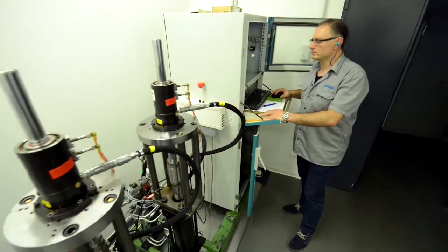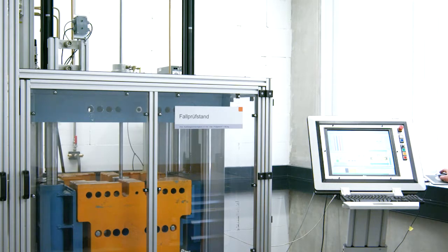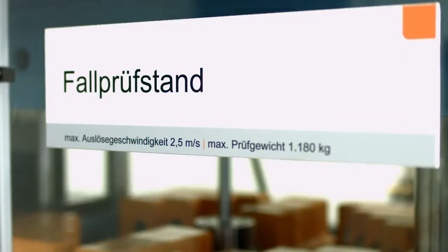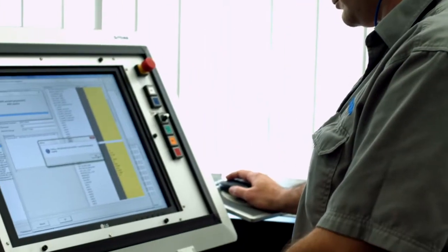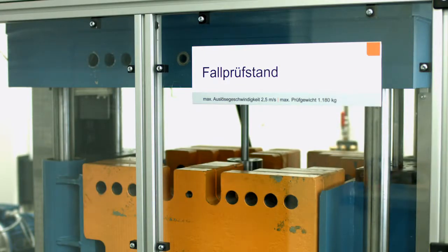Numerous long-term tests are performed on the clamping heads to verify their reliability and durability. On SETIMA's own test rig for drop tests, clamping heads can be tested and optimized with a maximum test weight of over 1 tonne and a fall velocity of up to 2.5 meters per second, so that your machines and plants become safer and safer.